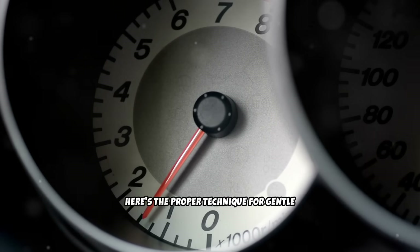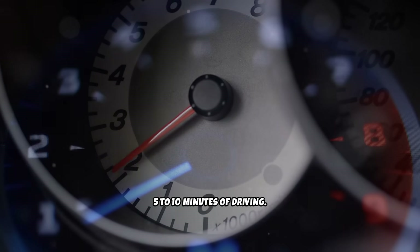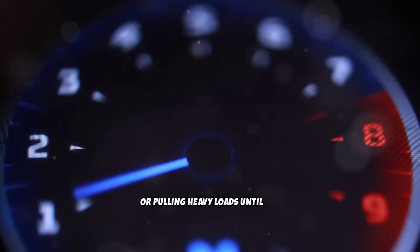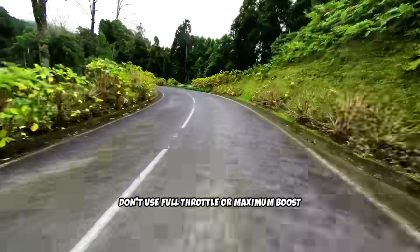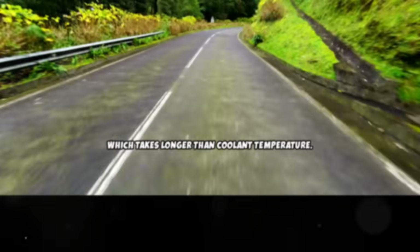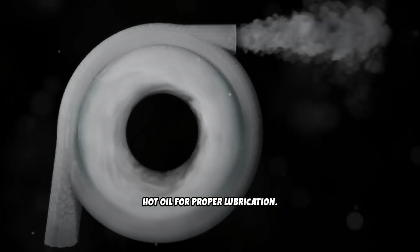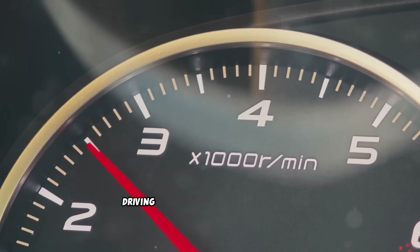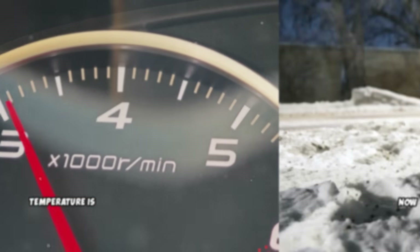Here's the proper technique for gentle warm-up driving: keep your RPMs below 2,000 for the first 5 to 10 minutes of driving. Avoid hard acceleration, high speeds, or pulling heavy loads until the temperature gauge reaches normal range. Don't use full throttle or maximum boost until engine oil temperature is fully up, which takes longer than coolant temperature. The turbocharger bearings require thin, hot oil for proper lubrication — cold starts are hardest on turbo bearings, so those first few minutes of gentle driving are critical for turbo longevity. Avoid high boost and high RPMs until oil temperature is up.